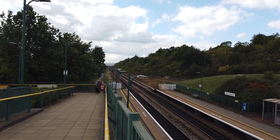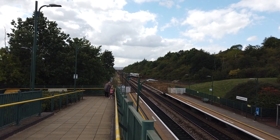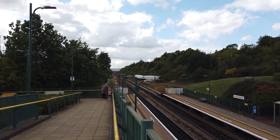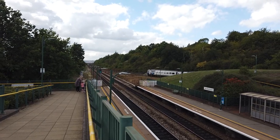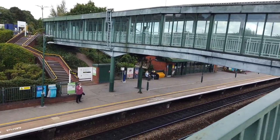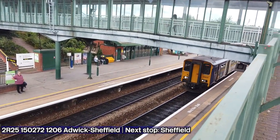Hello, and today I am at Meadowhall. I'm not too sure what line it will connect to on the wider network, but arriving in is a Northern Class 158 service bound for Leeds, I believe. Not too sure on the numbers for that one. Also arriving in with another Northern service, which is a Class 150 — 15272 — this is going from Adwick to Sheffield.